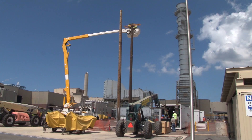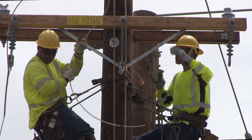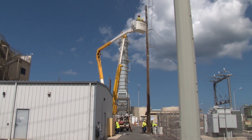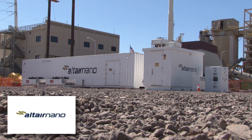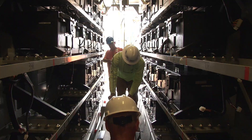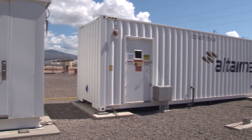Crews from C&M erected poles and ran conductors to the adjoining substation. Substation and T&D crews installed a 1,500 KVA transformer that will connect the BESS to the industrial circuit. The centerpiece of the project is the Altair Nano 1-megawatt, 250-kilowatt-hour nano-lithium titanate oxide battery, coupled with a 1.2 MVA Parker-Hannifin inverter.